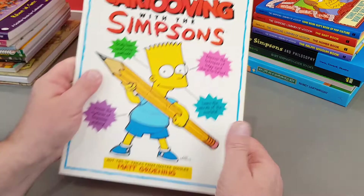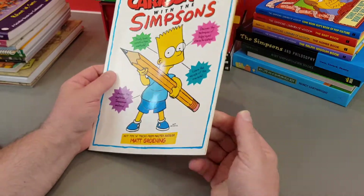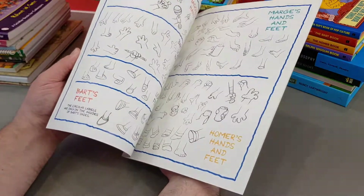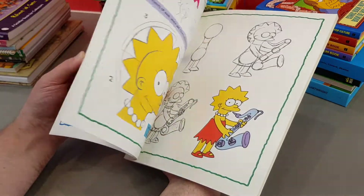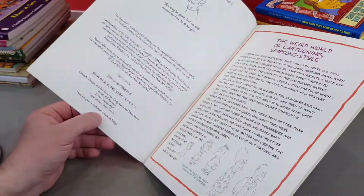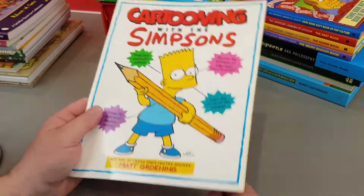This one's quite scarce, I believe — it's Cartooning with the Simpsons. This was the first one that took a look at how to draw the Simpsons characters. Obviously there's a much, much better one which we'll have a look at in a minute, but that was the first ever one, which is pretty cool. First edition, 1993.